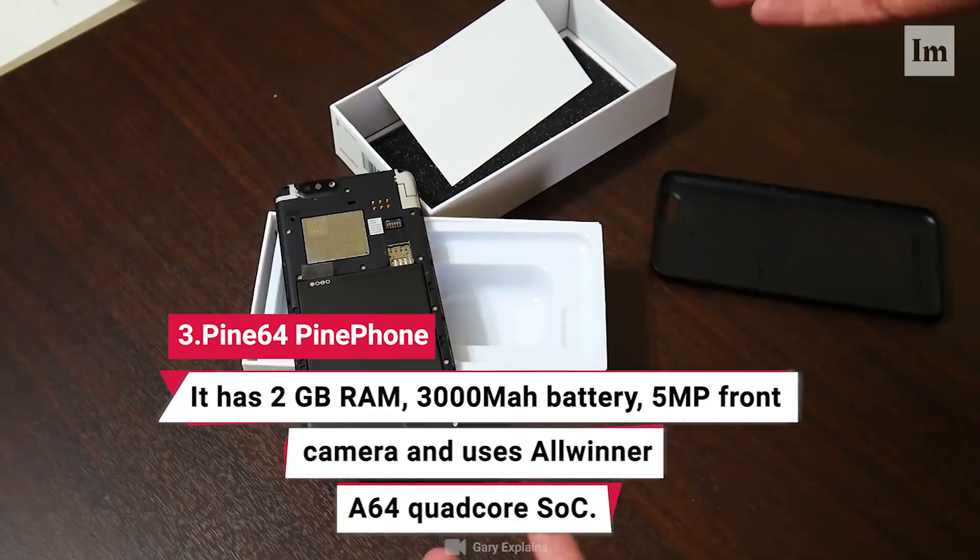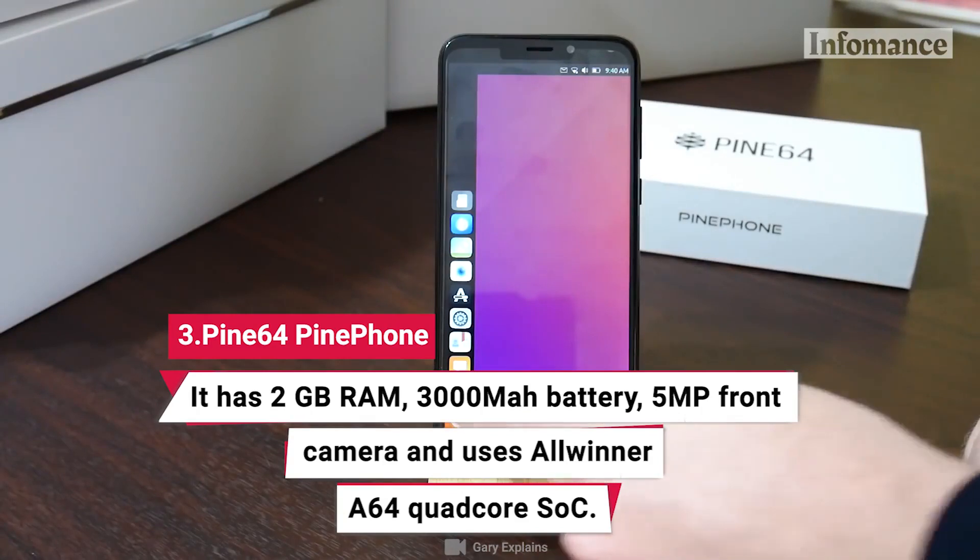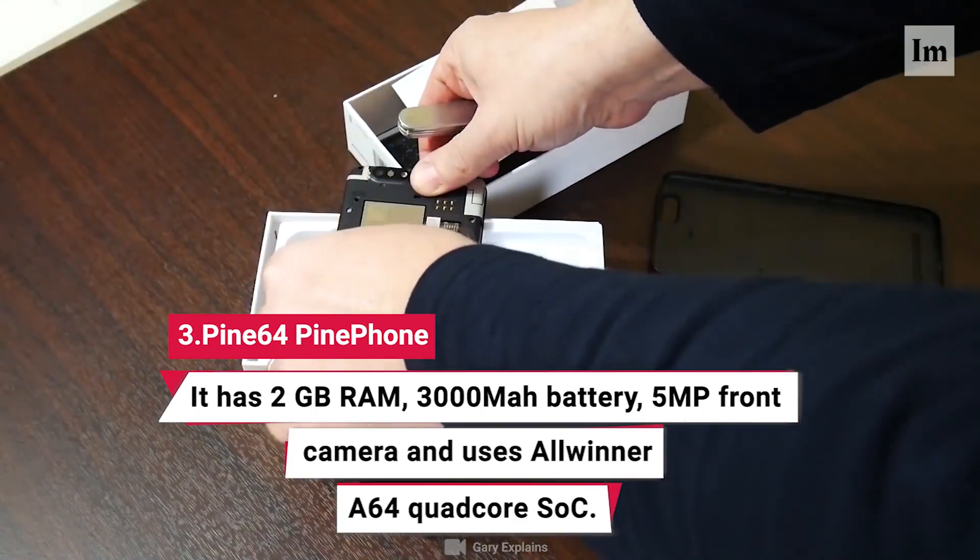The Pine64 Pine Phone has 2 GB RAM, 3000 mAh battery, 5 megapixel front camera, and uses the Allwinner A64 quad-core SoC.